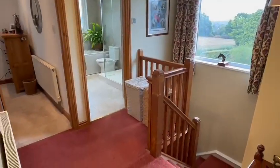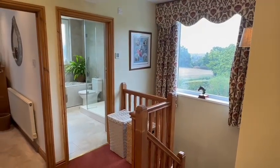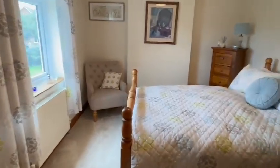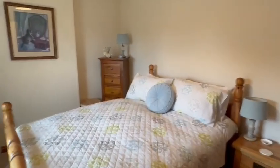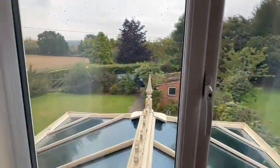The stairs come up from the hallway to the landing, with a large window enjoying a pleasant outlook towards Hereford city. Then you have three bedrooms and a bathroom. This would probably be bedroom two — an excellent double with access to the loft and a nice outlook to the side.